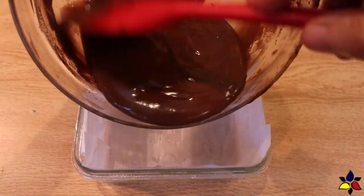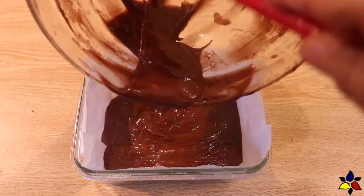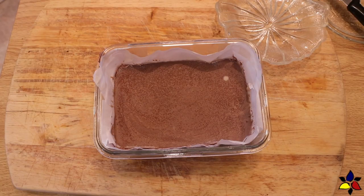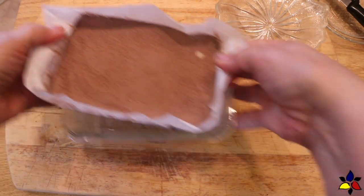Lastly, pour your fudge mixture into the parchment-lined container. I prefer a glass container, but use whatever you like. Then place the container in the refrigerator for about one hour — that's all the time it will need for everything to firm up. You absolutely do not need to freeze this fudge in order for it to set.